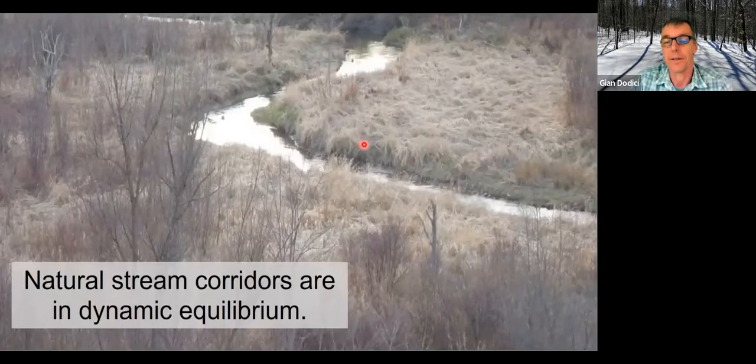Natural stream corridors are dynamic yet relatively stable. This picture shows a typical meandering stream with good connection to a floodplain. During a flood event, as that stage rises, water goes out onto the floodplain, which dissipates a lot of energy. So velocities stay relatively slow in the actual stream channel. Material is still moving — there are pools and riffles, and gravel is moving in storm events.